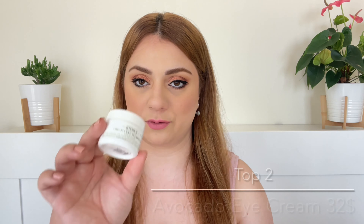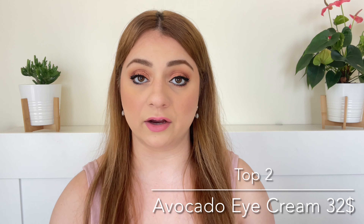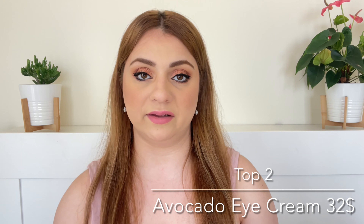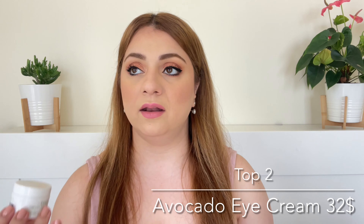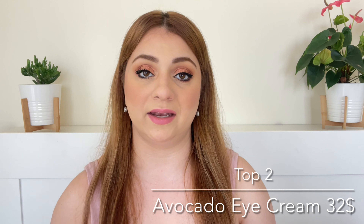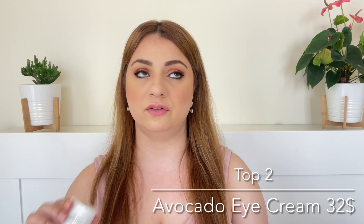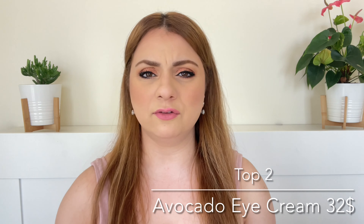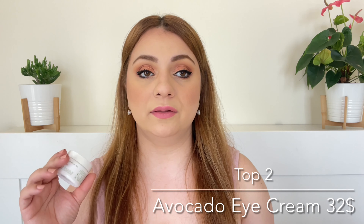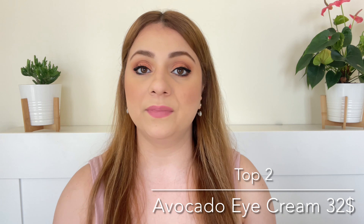Number two on this list is a product you've probably heard of: their Avocado Eye Cream. I haven't used this in a while and I miss it so much. This will not get rid of your dark circles, wrinkles, or brighten or lift your eye area — it will simply moisturize your eye area. And this is why I love it. Nothing moisturizes my eye area the way this does. I love wearing it at night and then in the morning my concealer goes on so smoothly. It retails for $32. It's heavy and thick but absorbs very quickly and has never caused me milia — never. Absolutely recommend it.